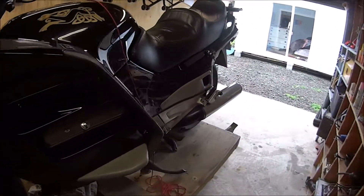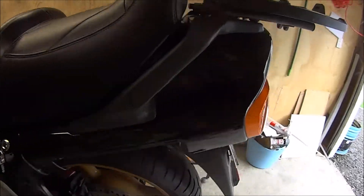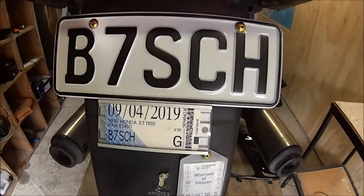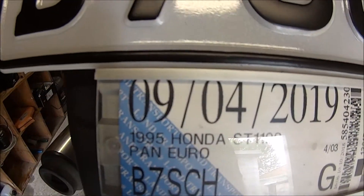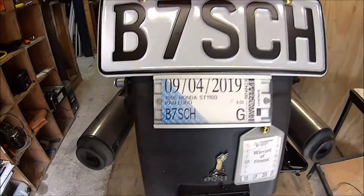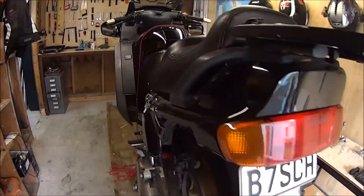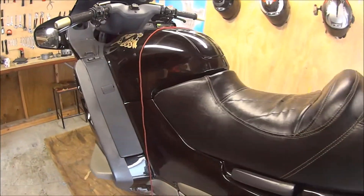So as you know I took the old ST and we've got the new number plate, and I've got a Warrant of Fitness and registration, so that means the bike is now totally legal to be ridden on the road.